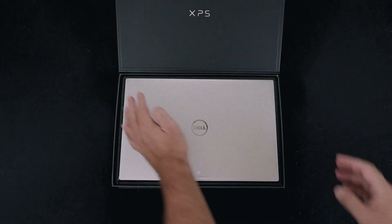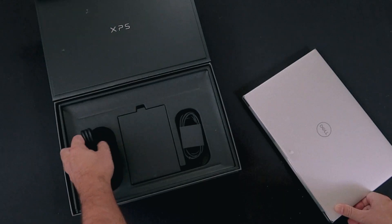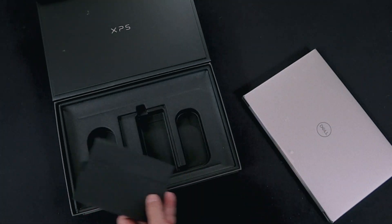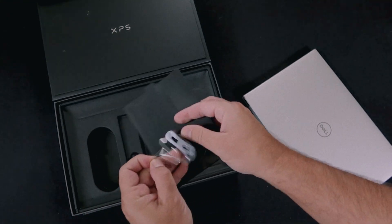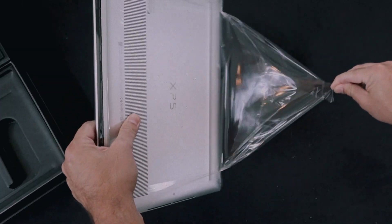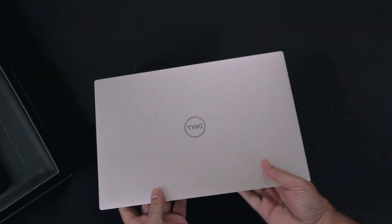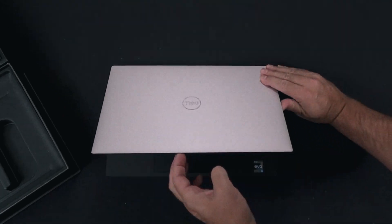Once I flip open the top of the box, it presents the XPS 15 very well. Included in the box is a charging cable, a power block, and this accessory block which is really cool — it's a Thunderbolt to HDMI and USB adapter. It's a nice touch to include that with the computer. The laptop itself is wrapped in a plastic wrap to protect it within the box. There's been a lot of care put into this packaging.